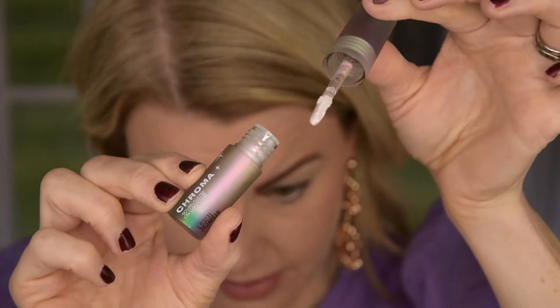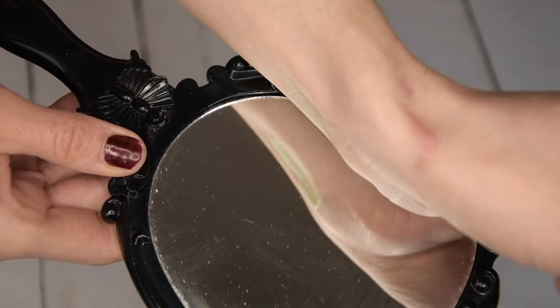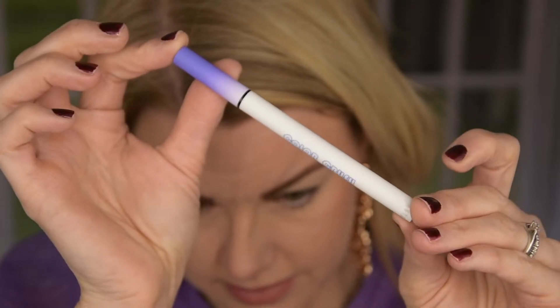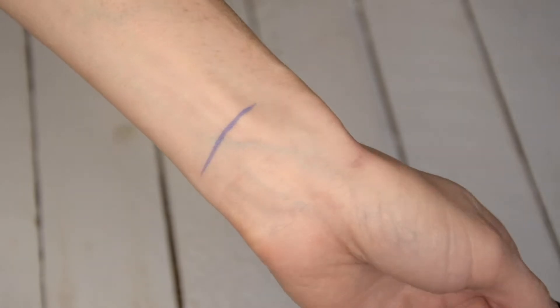I also picked up a multi-chrome liquid eyeshadow — this is the Chroma Zone in the shade Opal Essence. It's supposed to shift from pink to gold, and it's very beautiful. This one is $5.50. And then I picked up a liquid liner — the Color Crush liquid liner in purple. They had blue and yellow in pastel shades as well. It's a felt tip liner and I think it can go well with this look. It's going to be very purple today! This liner is $3.50. I'm so excited to try these out.